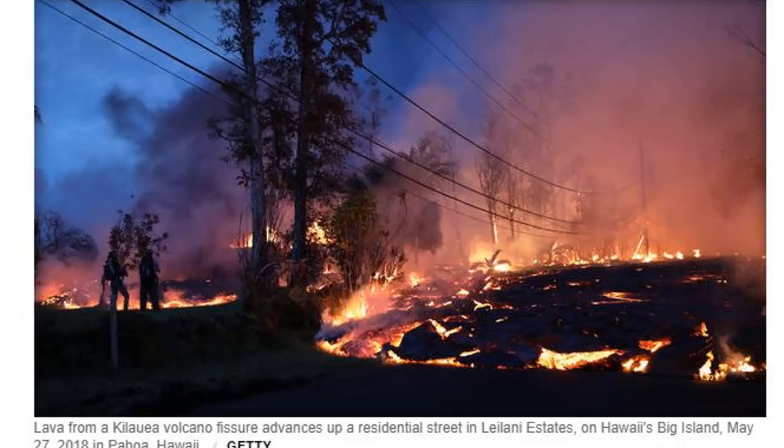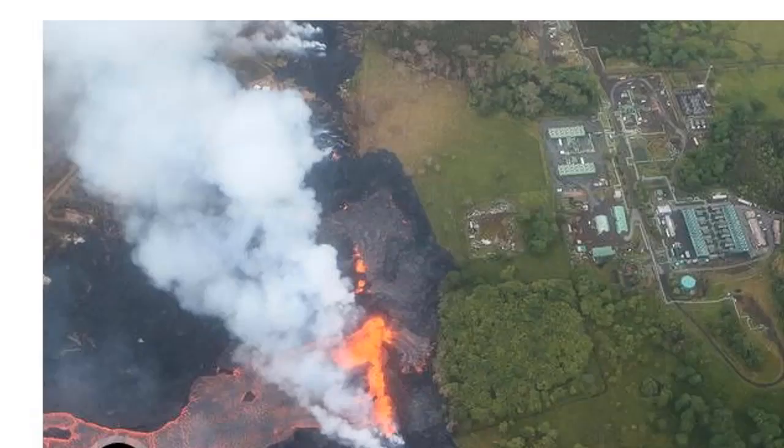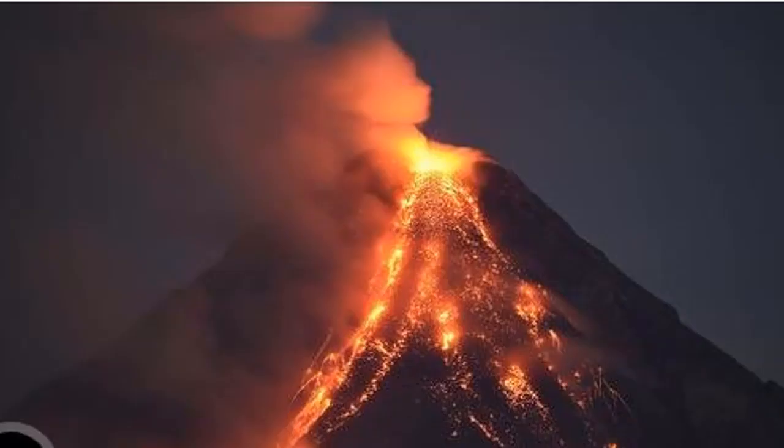"Primary concern is sulfur dioxide from the eruption and lava coming on site. We monitor for hydrogen sulfide and sulfur dioxide on a continuous basis."